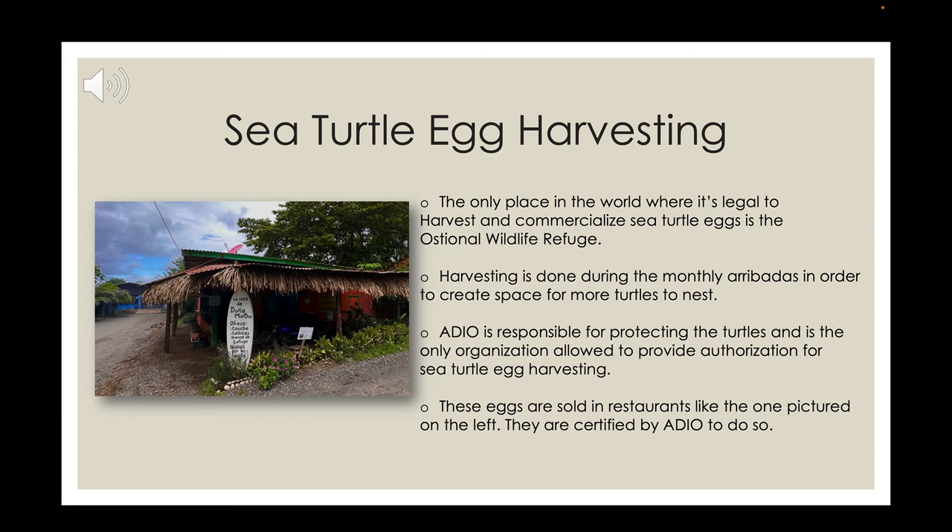Ostonal is a very small town with a very small beach. While it's beautiful to witness an arribada with hundreds of sea turtles nesting, there are some very sad things that happen. When the beach is too crowded and a mother can't find a spot to nest, she will either return to the ocean or end up destroying a nest that was already there, resulting in that nest not producing any hatchlings.